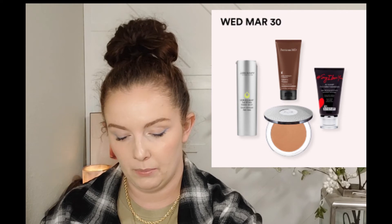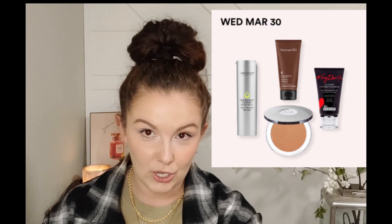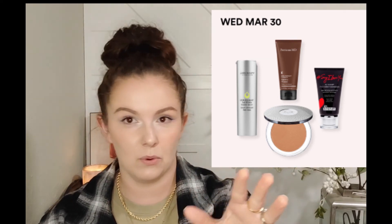Wednesday March 30th there is the Purlisse Four-in-One Pressed Mineral Powder Foundation, normally $29.50, down to about $14, and also the Juice Beauty Stem Cellular Anti-Wrinkle Retinol Overnight Serum and Stem Cellular Anti-Wrinkle Booster Serum - those are normally $72 to $80, down to $36 to $40. I've heard good things about Purlisse powders but haven't used them; I don't really follow Juice Beauty skincare.